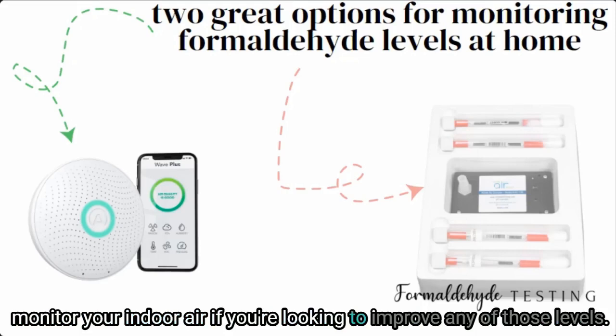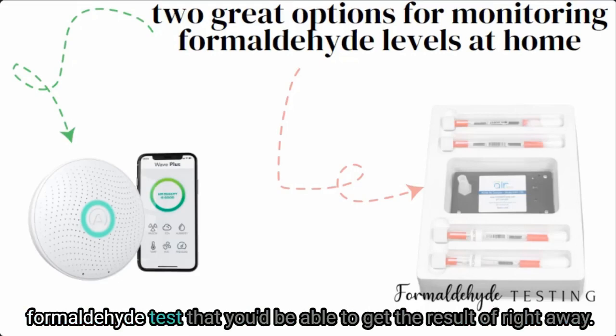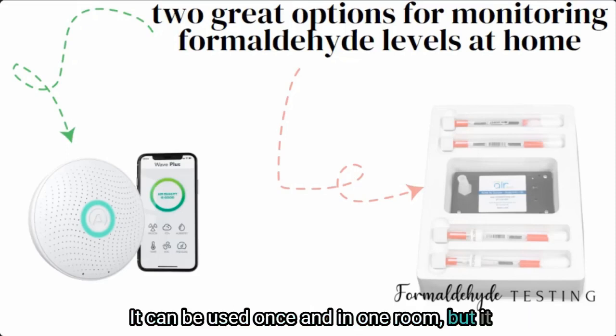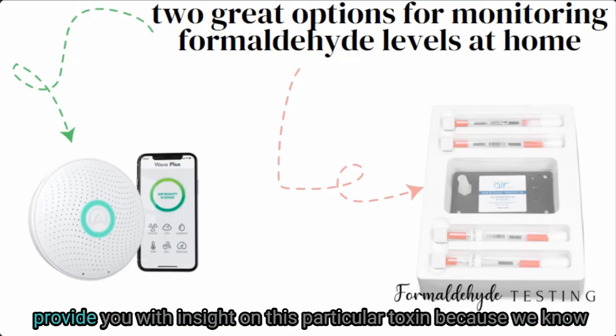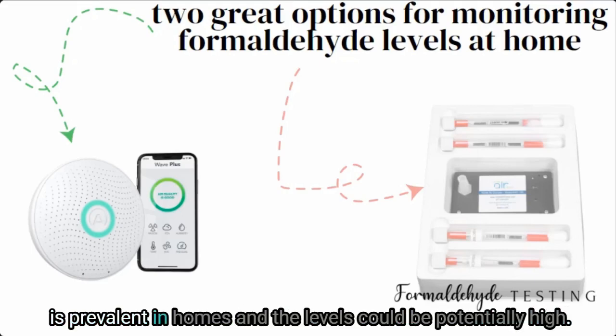If you're looking to improve those levels, there's another option: an at-home formaldehyde test that gives results right away — I can mail it to you. It can be used once and in one room, but it gives you insight into your home's air, telling you the level of formaldehyde inside your space. Because we know formaldehyde is prevalent in homes, the levels could potentially be high.